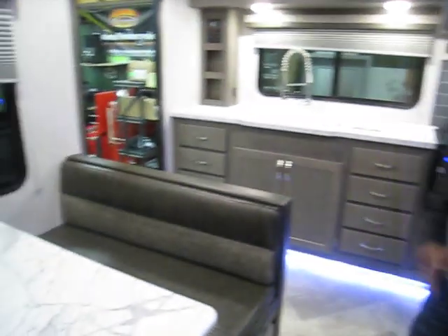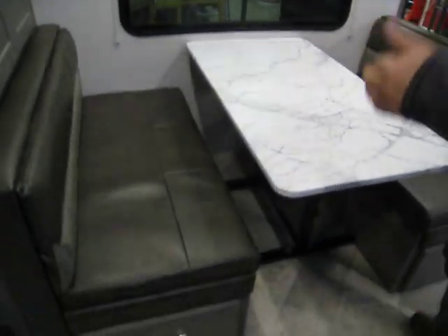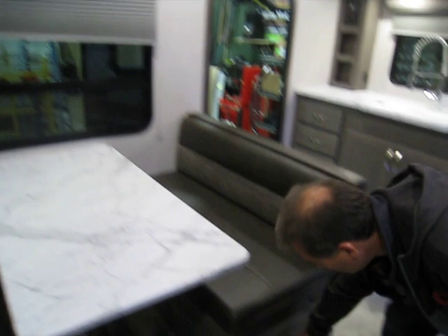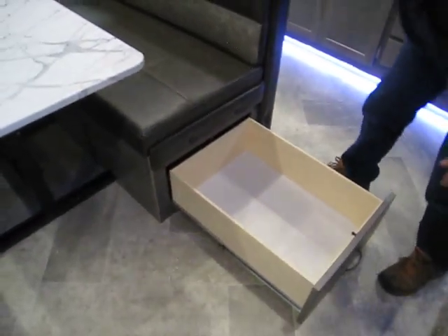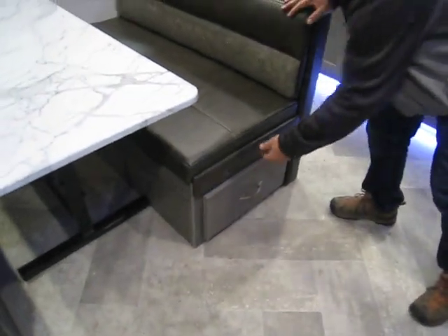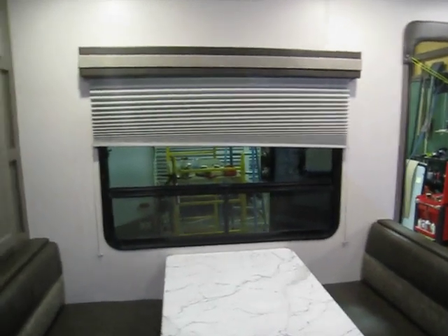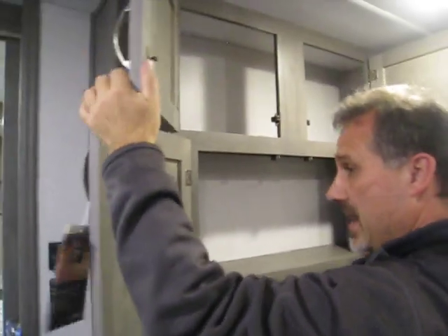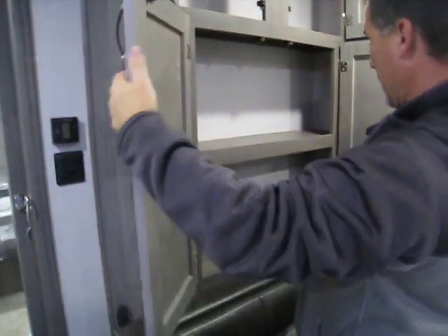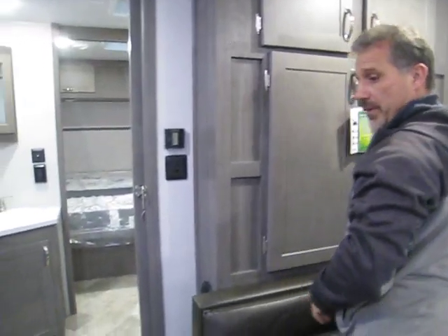The booth is 48 inches wide. If you convert this into a sleeping arrangement it will be 48 by 72. There are a couple of drawers underneath with ball bearing hardware — all the drawers, including the ones in the kitchen, are made out of plywood. There's a very large bay window with pleated shades. And here's your pantry — it is huge. You get storage at the bottom and at the top. There will be no issues bringing everything you need for a long camping trip.